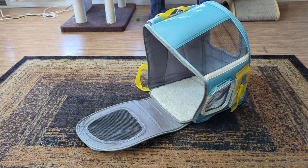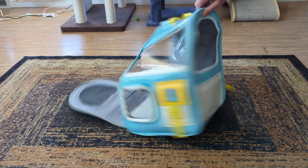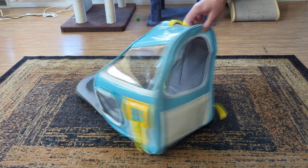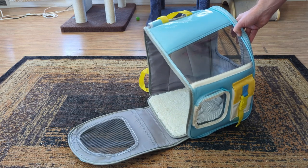Here it is halfway zipped up, just waiting for a cat to come in. You can see how the zipper goes up the back, down and around, and finishes off in the far back corner. It's kind of neat.